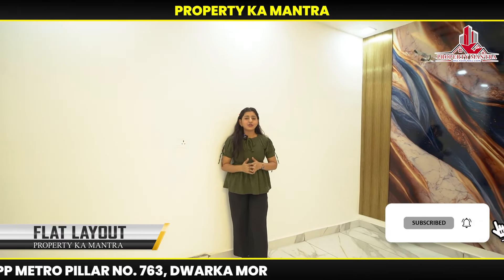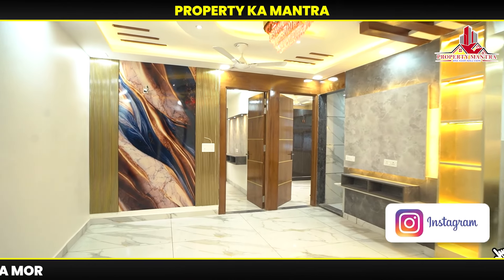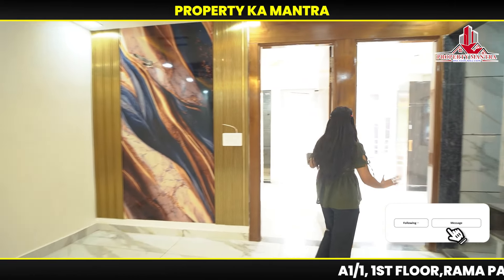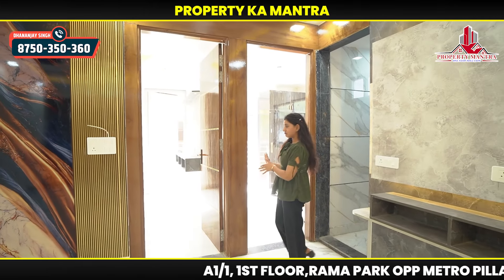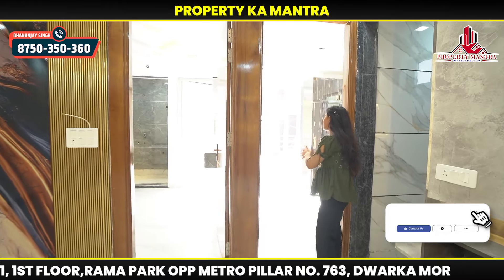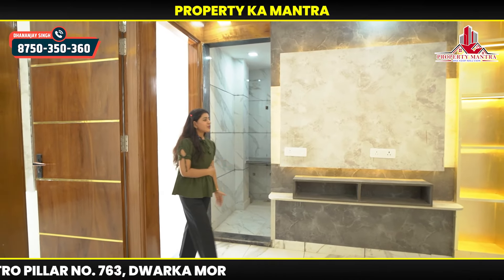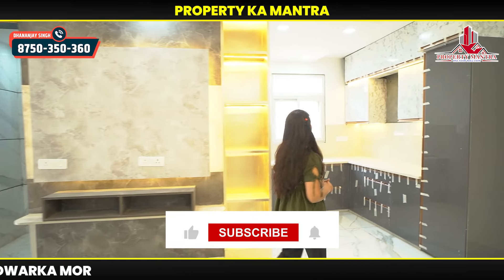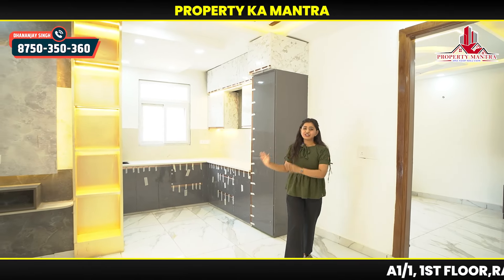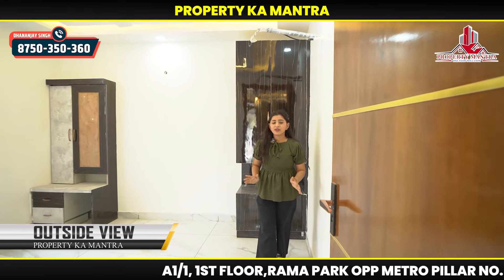Now I will show you the layout, then we will talk about it in detail. You can see you have a living area. You can find two bedrooms, a balcony, and ventilation. You can find the first bedroom, second bedroom, a common washroom with a window and LED panel. This is the kitchen. And this is the third bedroom.